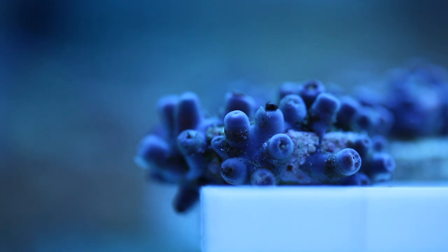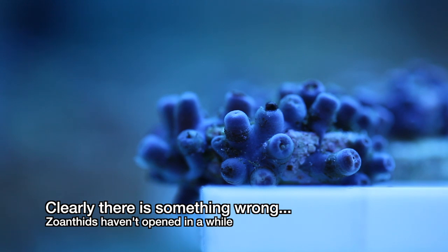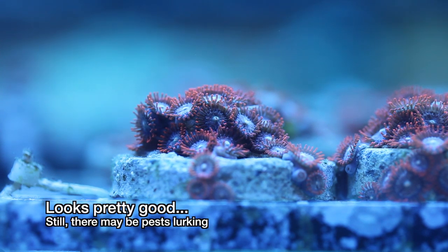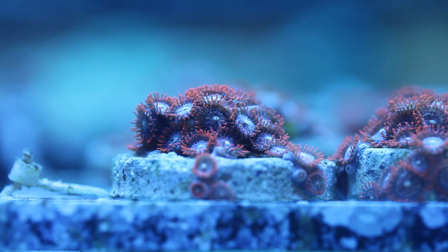Sometimes our corals give clear signs that something is wrong, like these zoanthids here — they haven't opened in about 5 days. Could be nothing, but it's certainly suspicious. Other times nothing looks to be the problem, and it's easy to assume that everything is fine, but it's good to be on the safe side. In this video, I'll be focusing a bit on zoanthids because they seem to accumulate the widest variety of nasty pests.